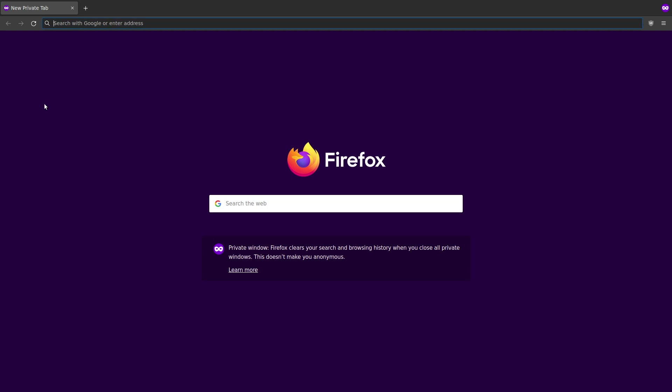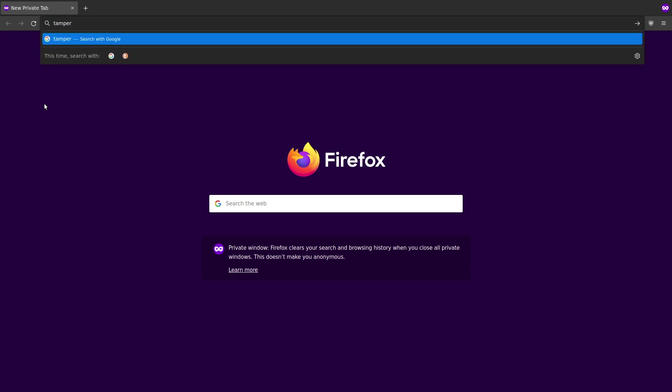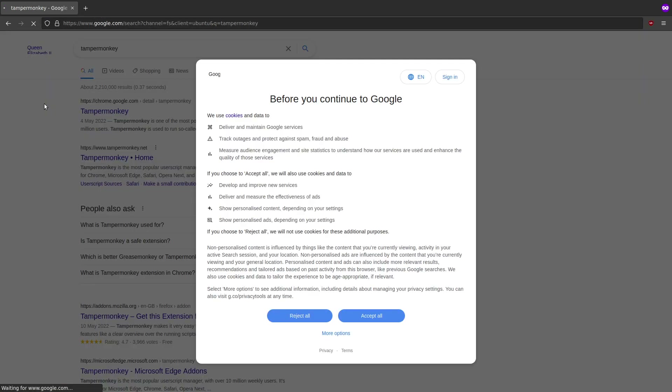In today's video I'm going to show you how to block the annoying pop-ups you get on Google and YouTube in the EU asking you to accept cookies. I'll show you the problem and then the solution. I'm going to be using an add-on called Tampermonkey. When I search for Tampermonkey in Google, before you continue it asks you to accept all cookies. The annoying thing is I set my browser to get rid of all my cookies when I close Firefox.